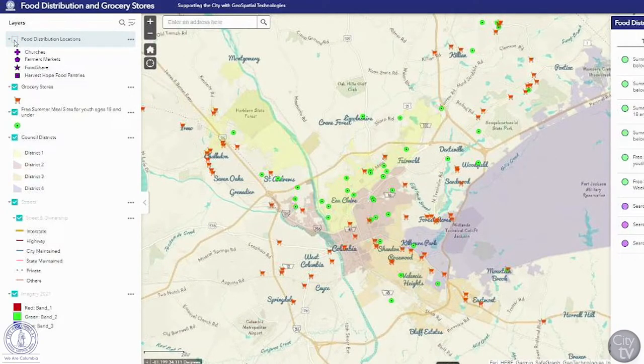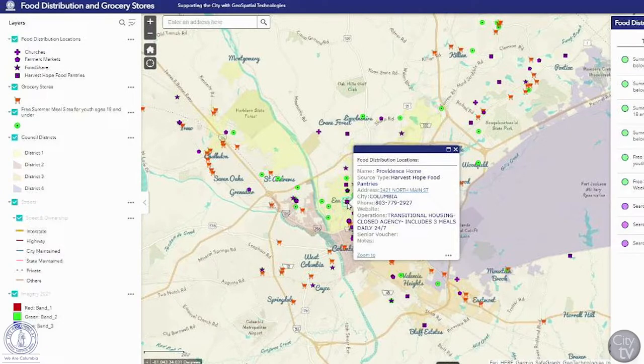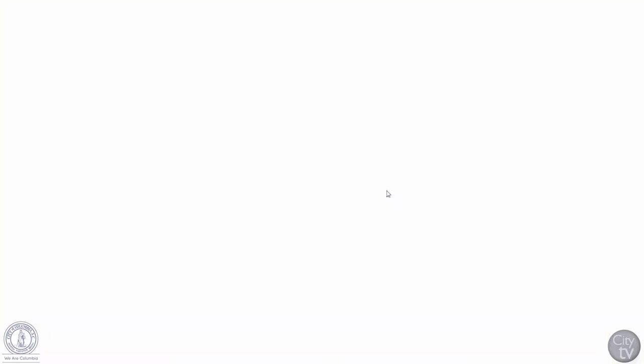The public can toggle each one of these categories on and off, as well as click on any dot on the map to obtain more information about that site. You can even click on the address and it will take you to the individual site on a separate map.